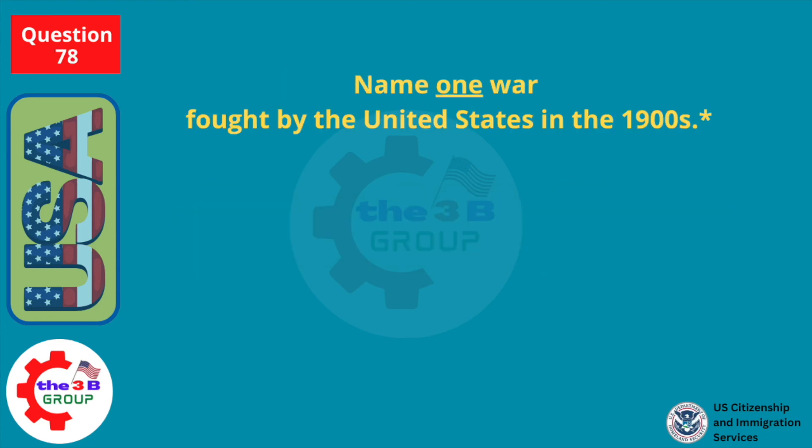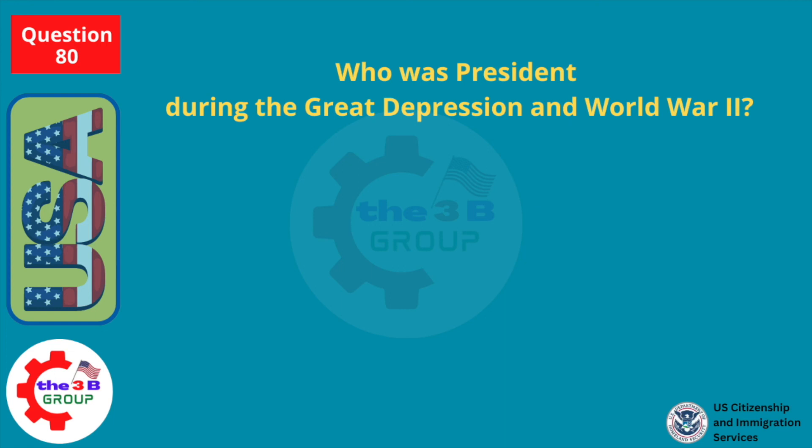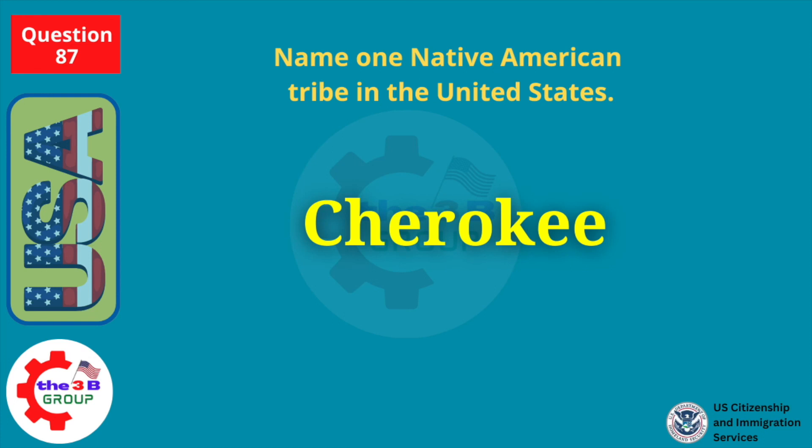Name one war fought by the United States in the 1900s. World War I. Who was president during the Great Depression and World War II? Franklin Roosevelt. Name one Native American tribe in the United States. Cherokee.